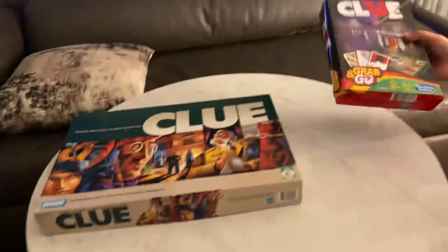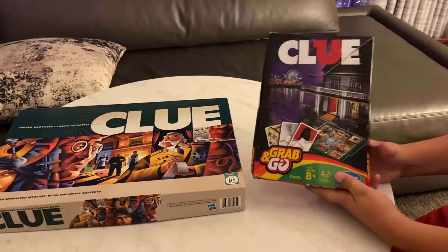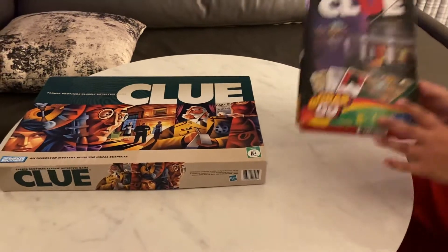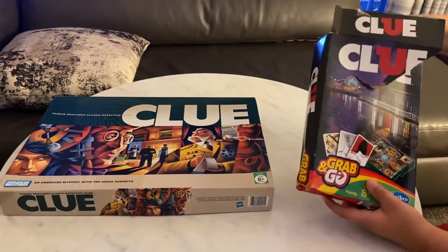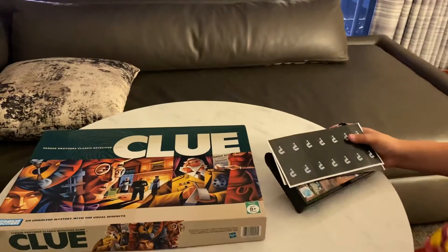Last but not least, we have the 2014 grab-and-go version of Parker Brothers' classic detective game Clue. This is actually a portable version that you can bring wherever you go.